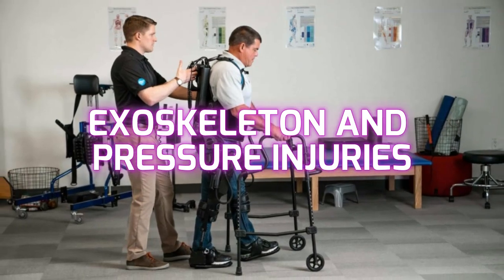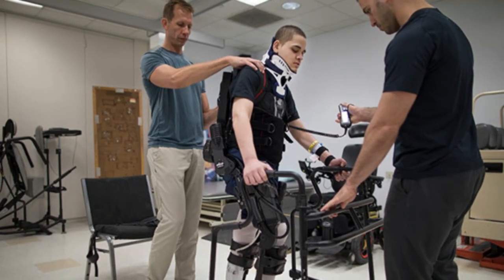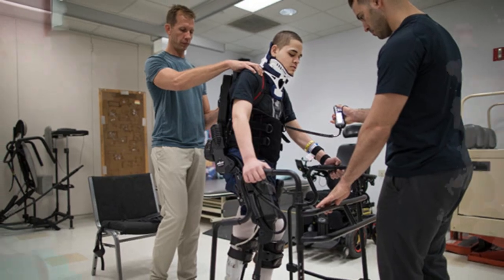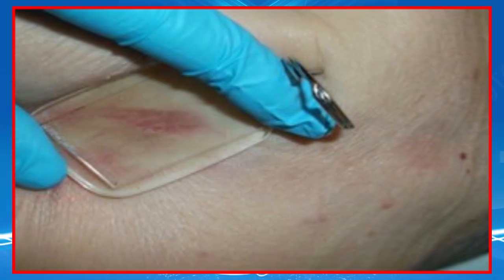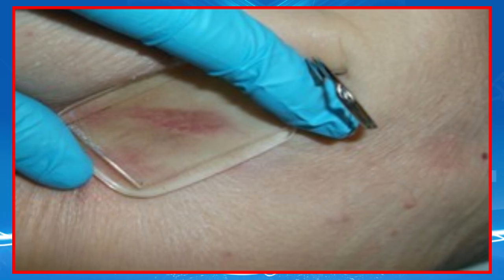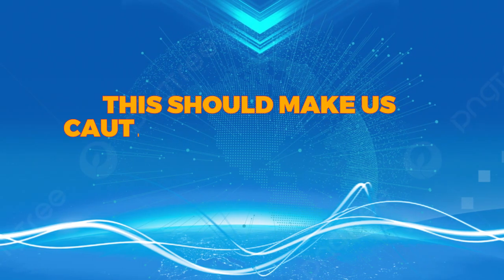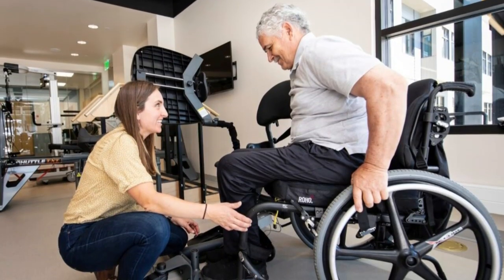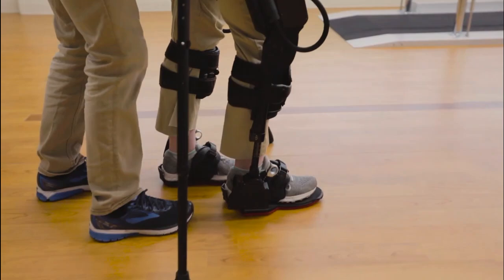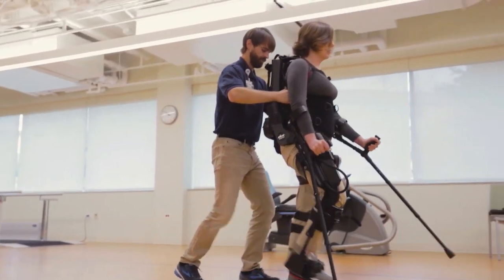Exoskeletons and pressure injuries. It is well documented that 70–75% of persons with SCI experience pressure injuries during their lifetime, with dramatic changes in their skin structures that are likely to break down with a minimal amount of shear. This should make us cautious about choosing the appropriate candidate, utilizing their past medical history to identify those likely to benefit from exoskeleton use without exposure to such shear stress.